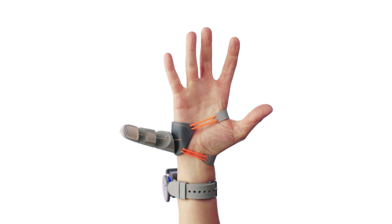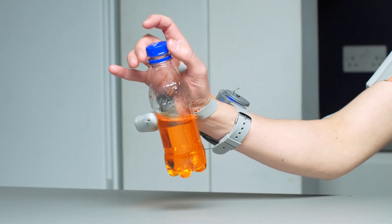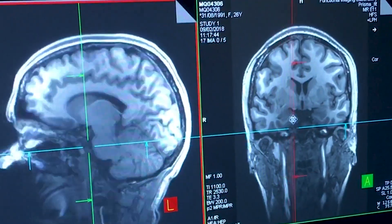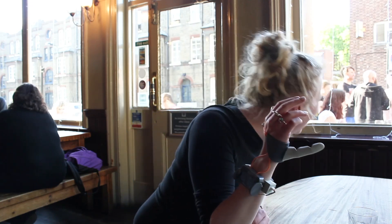What would you do with an extra thumb? Extra body parts can extend and augment human capabilities. But while augmentative technology is progressing rapidly, we're still lacking answers to some fundamental questions. Can the human brain support an extra body part? And how can using augmentative technology affect our bodies?